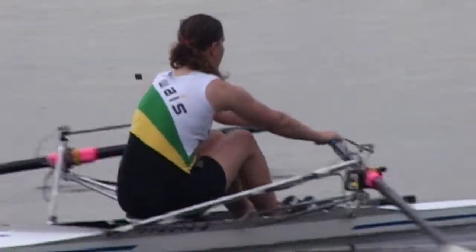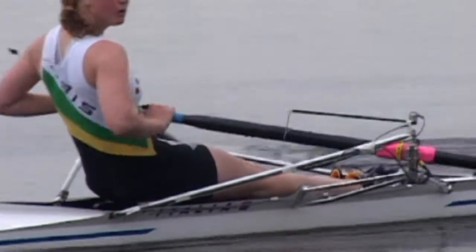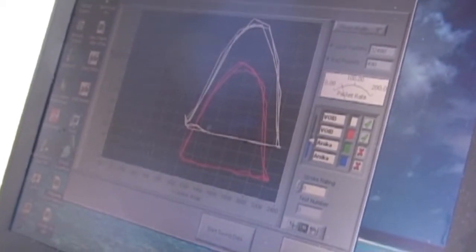Now we can analyse the rower's power distribution. She could be using her arms more evenly, especially towards the end of her row. This information doesn't lie. Some of the things that did come up from Carolina's test was there was a bit of difference between the right and the left side, so maybe that's something we can work on in the next couple of weeks.